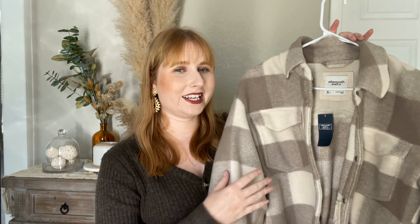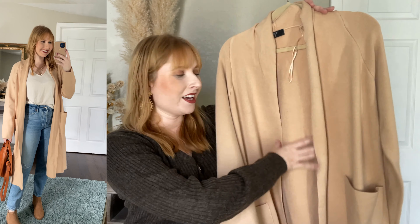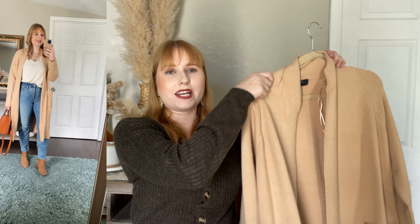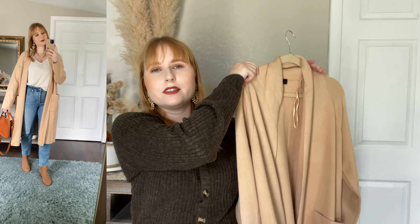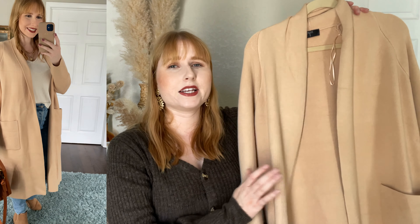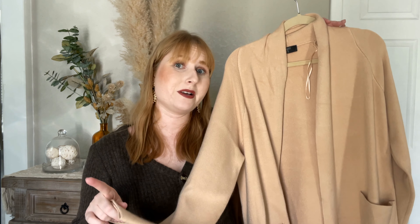Definitely consider picking up a shacket if you don't already have one. Let me back up so you can see the full extent of this cardigan. I just picked this up for the fall at TJ Maxx. It's so pretty and it looks just like this really expensive version at J.Crew. I love the camel brown shade — it is so nice and buttery soft. This one is from the brand Tahari and it's under 30 bucks.